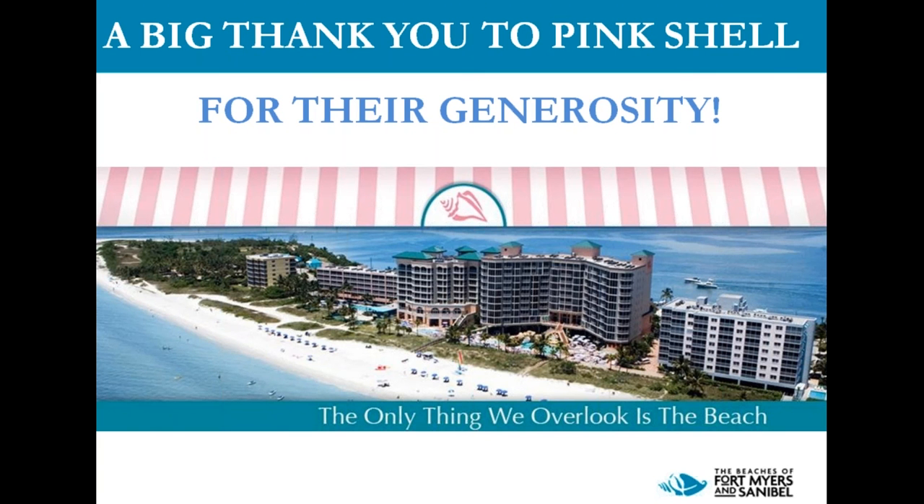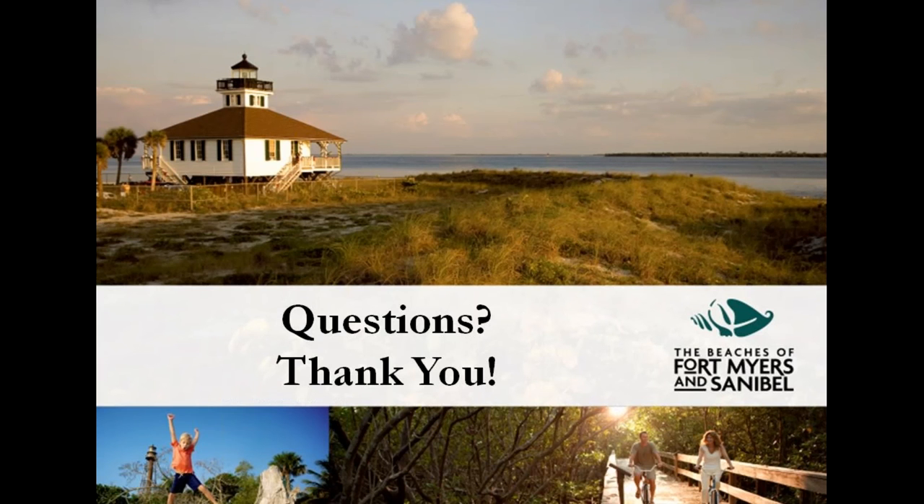Wrapping it up — a big thank you to the Pink Shell for their generosity. The Pink Shell Resort and Marina is located on the north end of Estero Island. The views from the rooms are stunning, the grounds are tropical, and visitors are very happy to be there. Whoever the lucky winner is, please contact me when you make your arrangements to visit and I'll provide you with our VIP pass, which will allow you and a guest complimentary admission into many of our wonderful attractions. That's all I have for today — I guess we'll open it up for questions. If your question is not answered, you will be contacted individually by email.